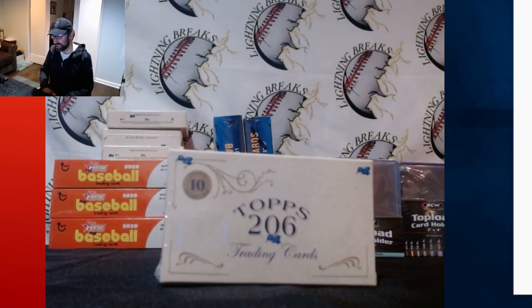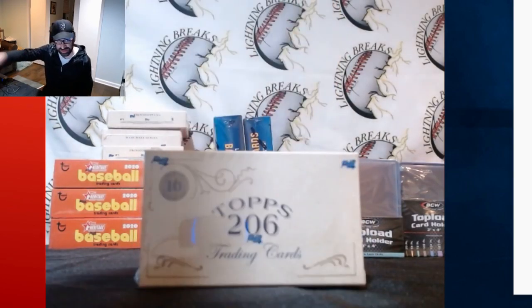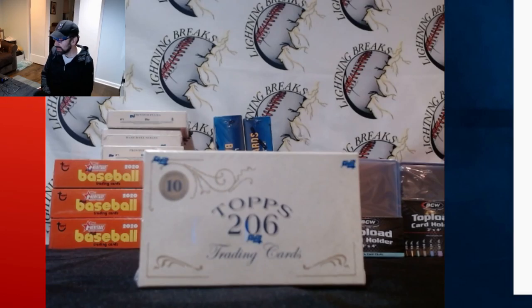Alright, hey everybody, this is Josh from Lightning Breaks and today we're doing our giveaway of this box of Topps T206 Series 3 — that's the minor league series. For those of you that subscribed to my YouTube channel, followed me on YouTube, and retweeted that tweet, I thank you very much. You qualify for this. We have 22 people who have qualified.